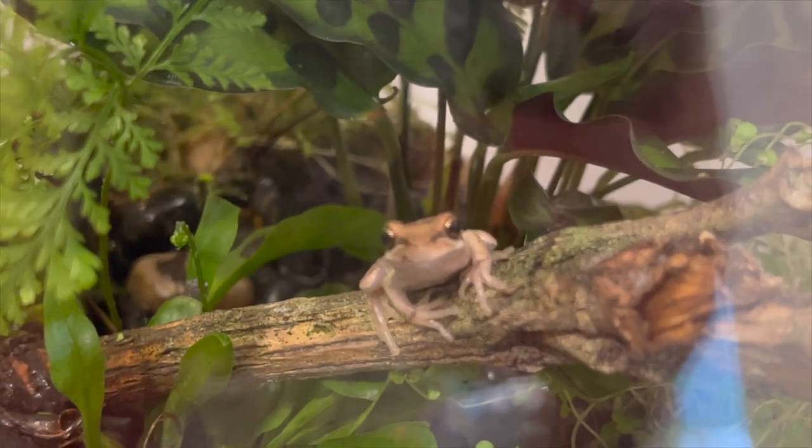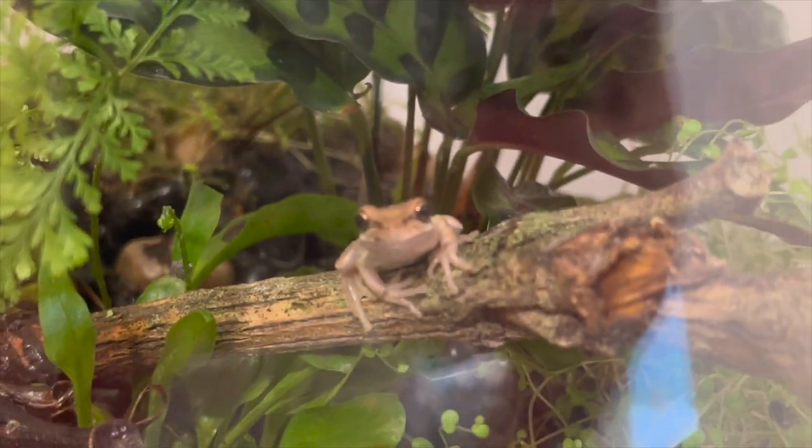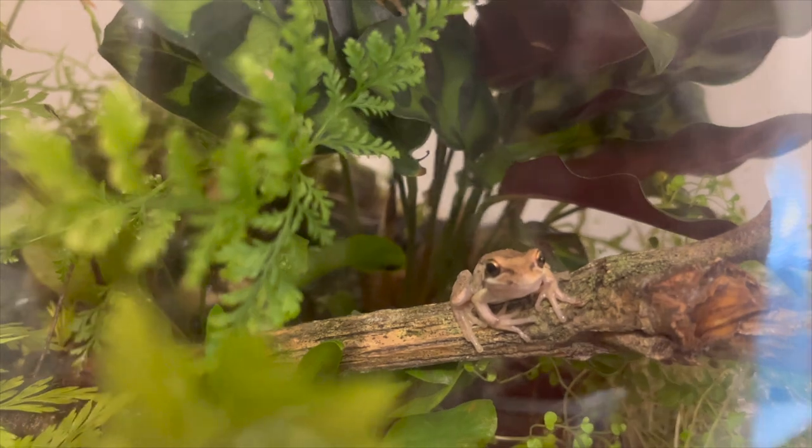Hey everyone, it's Max here from Reptile Fanatics. Today we're going to look at the Whistling Tree Frog, or Brown Tree Frog. Originally from Australia, now naturalized in New Zealand.